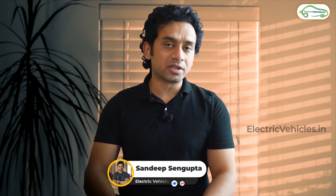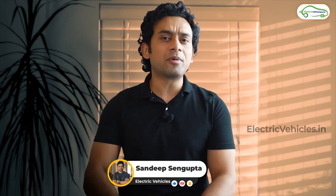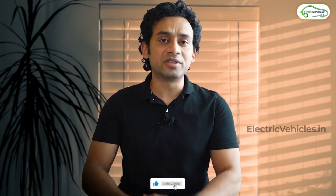Hello everyone, my name is Sandeep Sangupta and you're watching Electric Vehicles. In this video, we'll talk about two different ways to charge your electric vehicle battery — one is at home using AC current, and the other is when you visit a fast charger using DC current. What are the rates? How much are you expected to pay when you charge your vehicle at home versus at a charging station is the topic of this video.